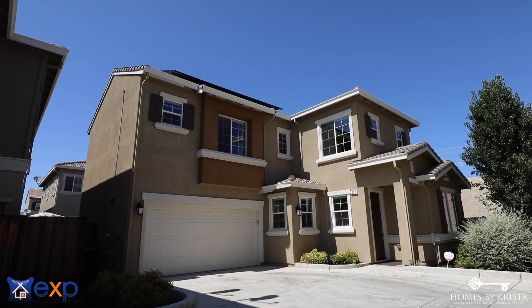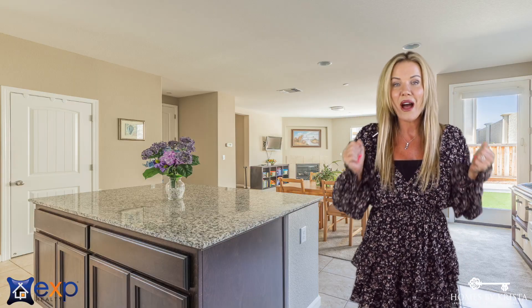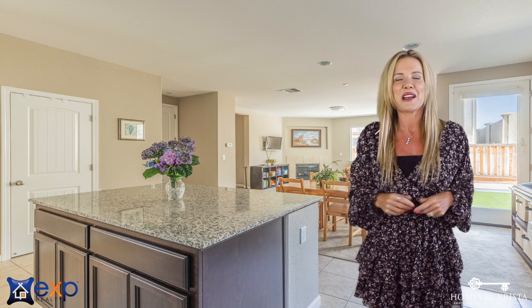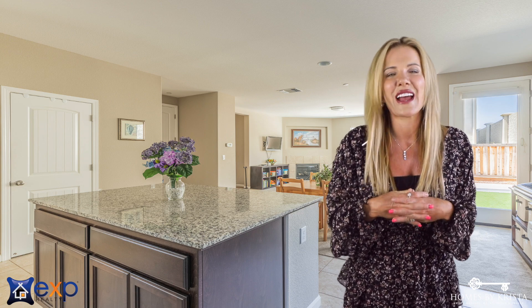We'll see you next time. Krista Mashore here. Can't you imagine seeing yourself in this home? I'm sure you know somebody who might be thinking of buying — be sure to forward this video. Can't wait to see you in this. Living here is amazing here in East County.